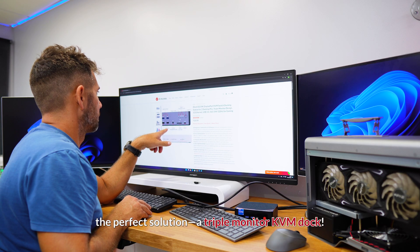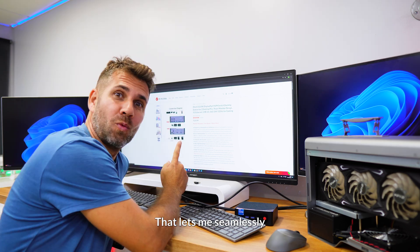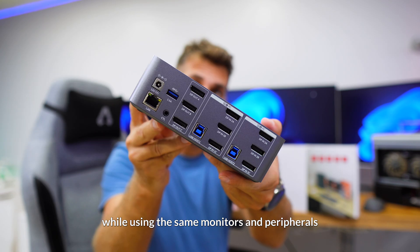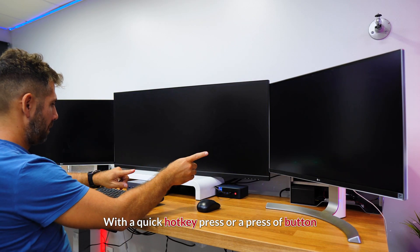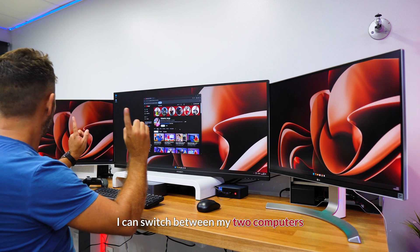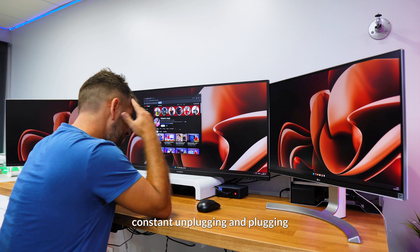And that's when I discovered the perfect solution: a triple monitor KVM dock that lets me seamlessly switch between both computers while using the same monitors and peripherals. With a quick hotkey press or a press of a button, I can switch between my two computers — no more cable mess or constant unplugging and plugging.